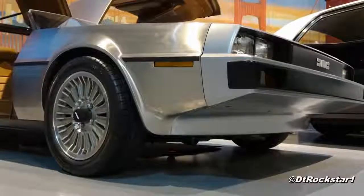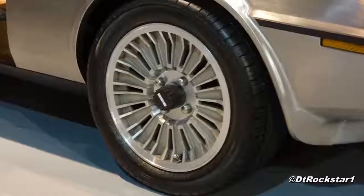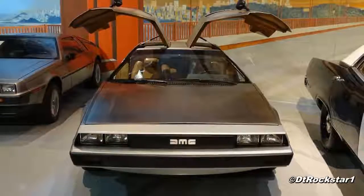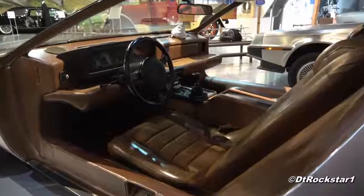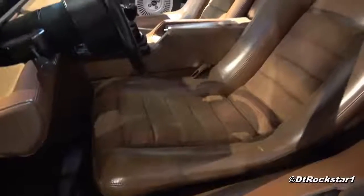John DeLorean was in that sting operation where he was accused of attempting drug trafficking. What a lot of people don't know is that he was acquitted on all charges. I was in a convoy with several DeLoreans and somebody on the sidelines shouted out, 'Is he still in jail?' That's one of the things a lot of people don't know — he actually was acquitted on all accounts, so he never served time.